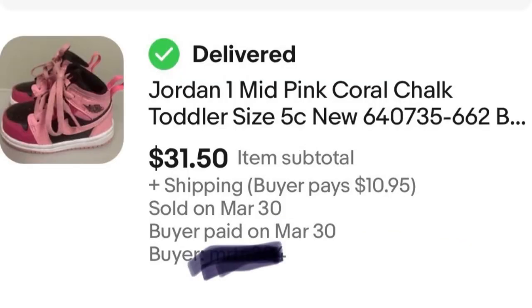Next, we have a pair of baby Jordans — look at how cute these are. Just because they're kids' shoes doesn't mean they won't sell. Jordans are popular amongst people of all ages; parents want to buy these for their babies. So if you see baby Jordans, they're worth selling. These came from the second storage unit and sold for $31.50, so I made some good pocket money there.